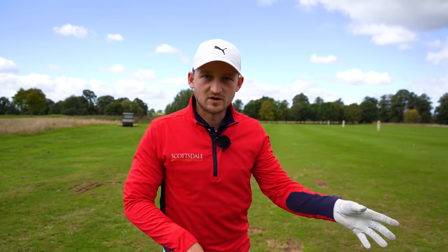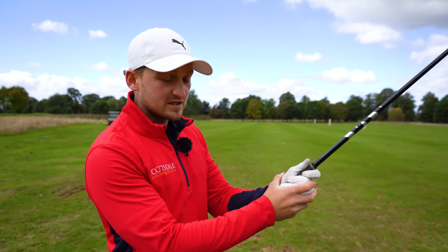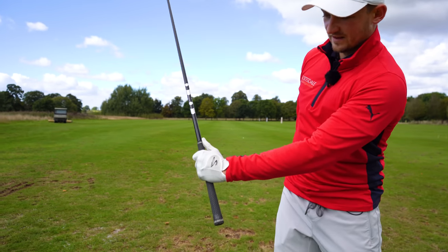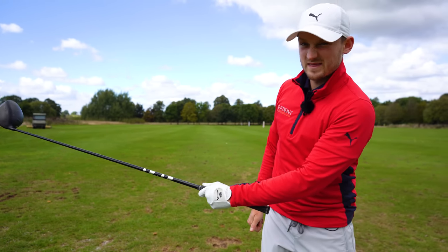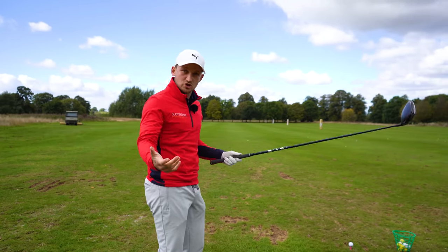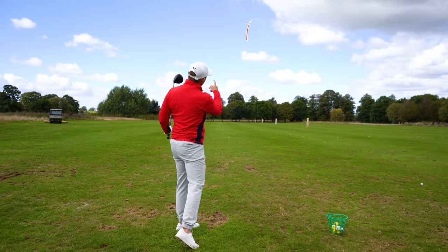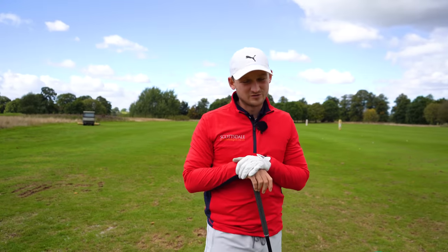Scenario number two is when we have the club in the palm. When you have it in the palm, you can't hold that club under load on the downswing. We ideally want the club lagging like this on the downswing — that's the dream. When it's in the palm it gets loose and you sacrifice power. With a palm grip you'll see higher shots that tend to always curl off to the right. Really frustrating shots.